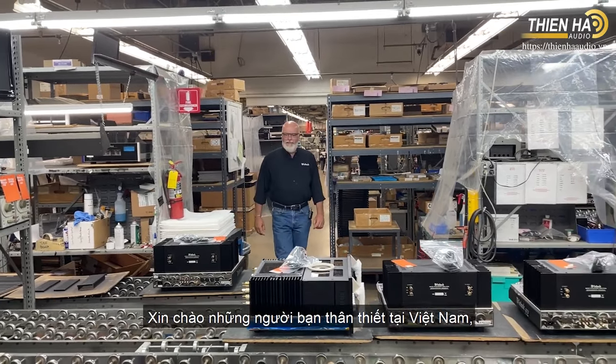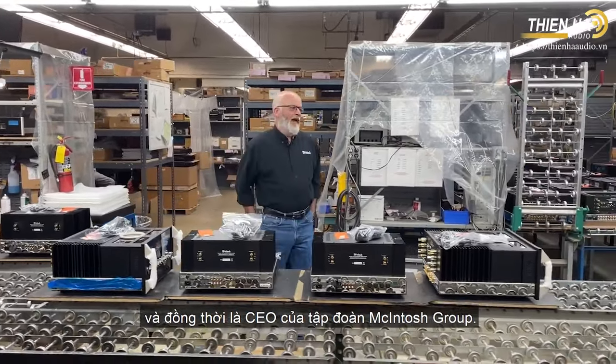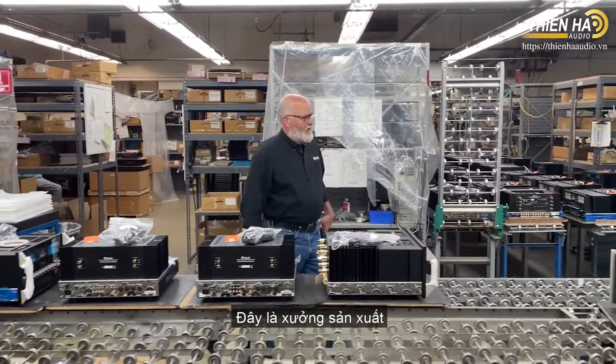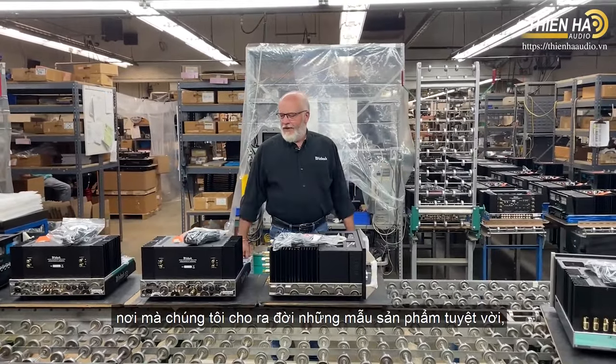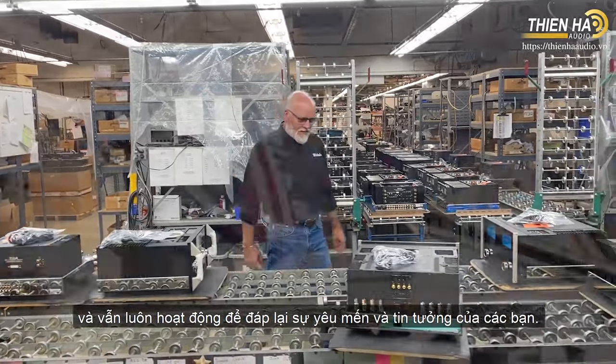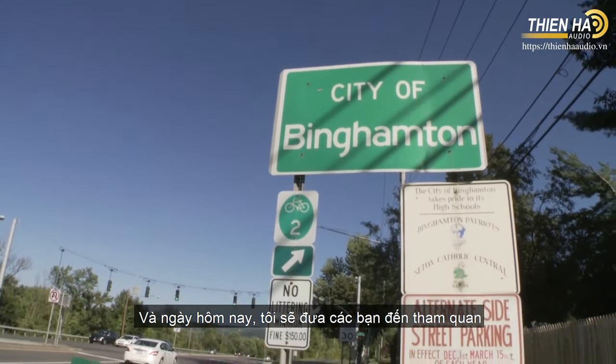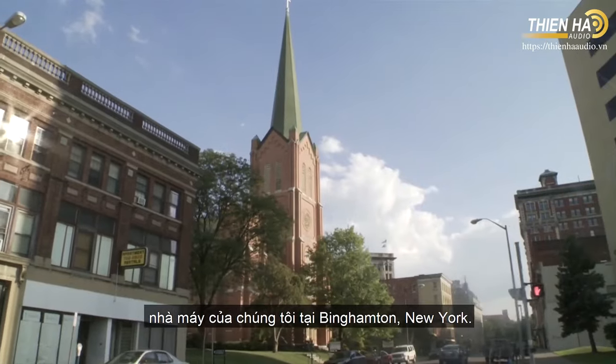Hello to all our friends from Vietnam. I'm Charlie Randall, president of McIntosh Laboratories and CEO of the McIntosh Group. Here at the factory is where we produce all of our gorgeous products, and with your loyal support it keeps us very busy. I'm delighted to take you on a quick tour of our Binghamton, New York factory.